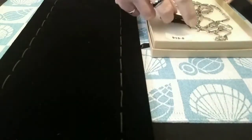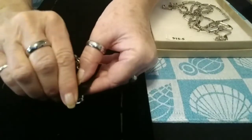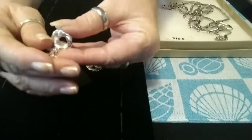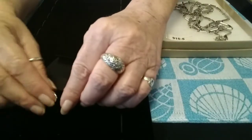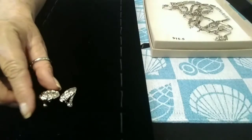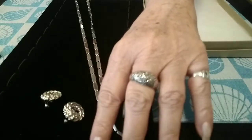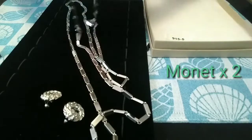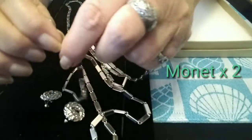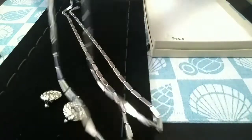The next set is a very fun one. These are Monet clip-ons — very nice, very well made, like a little double rope circle. I paired those with this beautiful Monet rectangular, super shiny necklace — that is super long. I'm looking for the clasp. Here it is — it's a spring ring with the Monet symbol and signature right there. Very nice and very shiny.